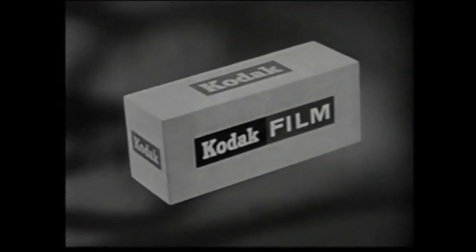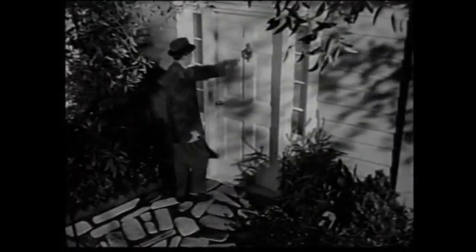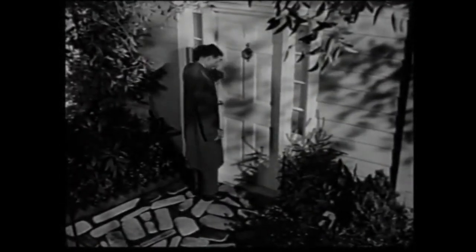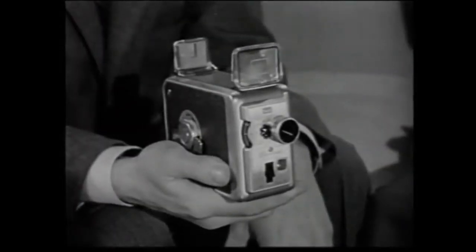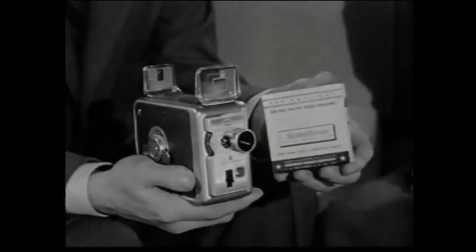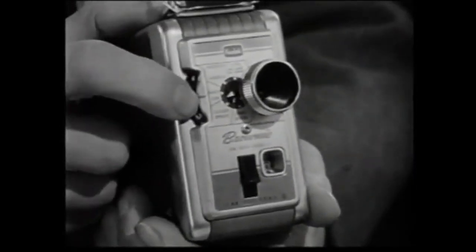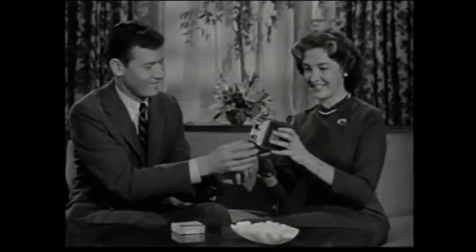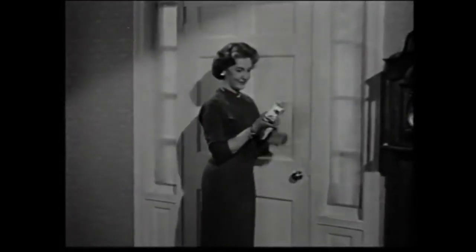Next week, Ozzie and Harriet will be brought to you by Eastman Kodak Company. We went to Hartford, Connecticut, and picked out ten people who had never before taken home movies. We gave each of them a new Kodak Brownie movie camera and a roll of Kodachrome film. We showed them how easy the camera was to use. Then, we asked them to tell us how they made out with their very first roll. Here is what they said.